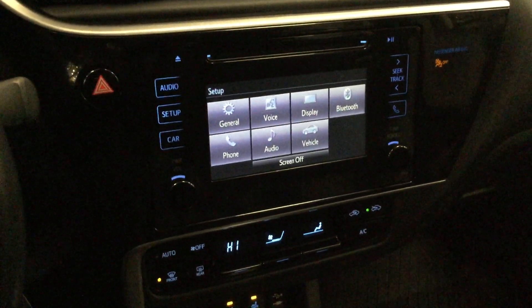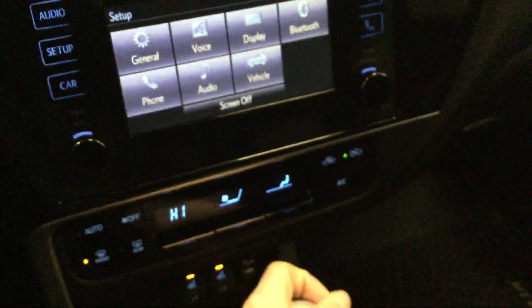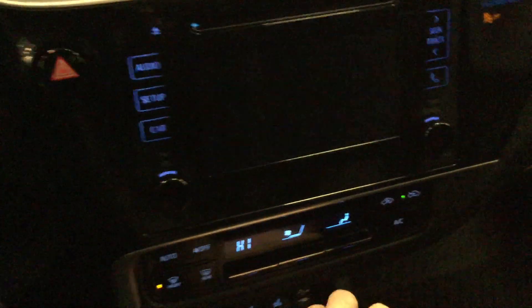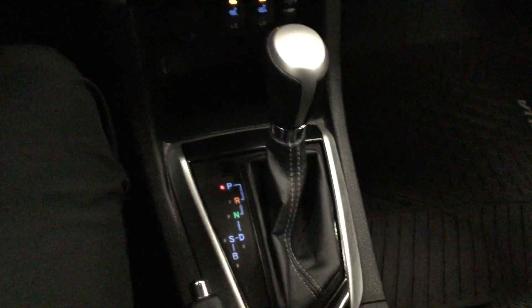As we come inside here, we have the touchscreen display with Bluetooth, backup camera, as well as USB, heated seats and automatic transmission.